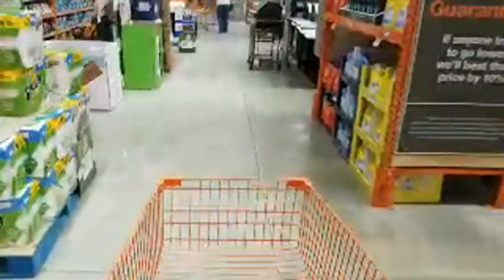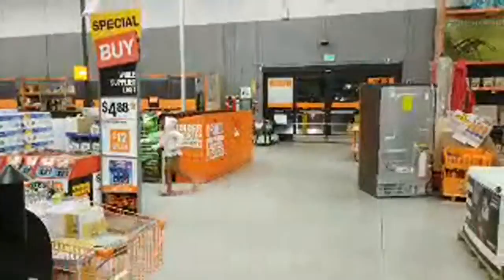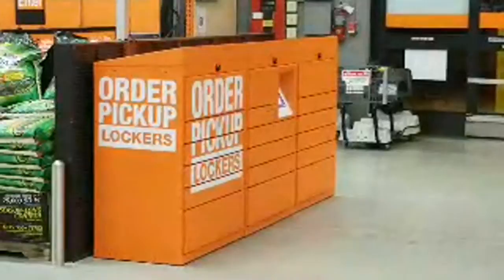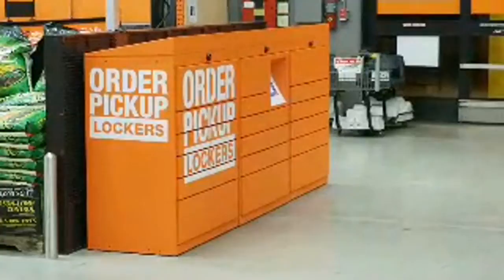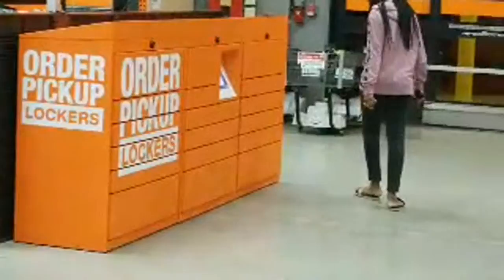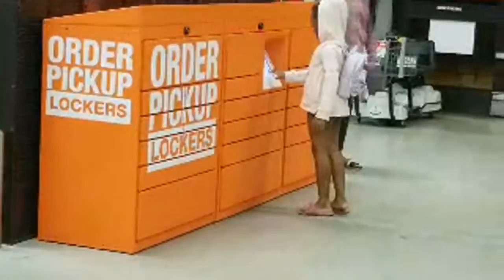Let me show you these orange pickup lockers they got here a couple months ago. If you make an online order and the item is small enough, you can come right here and pick it up without waiting in line. They have your order all ready for you in the locker.